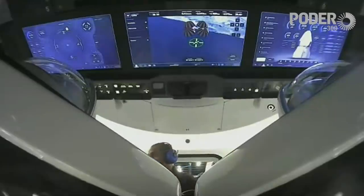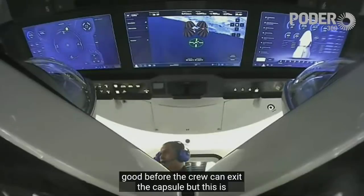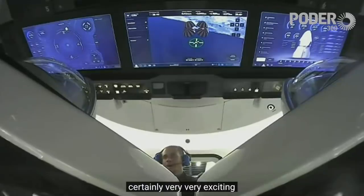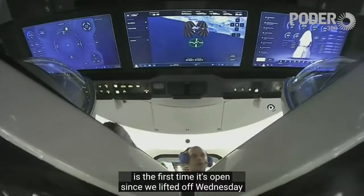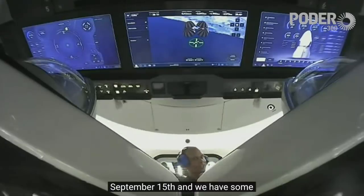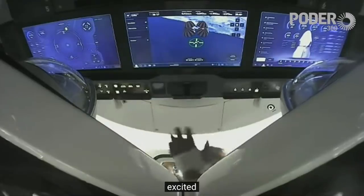They're doing some checkouts to make sure everything looks good before the crew can exit the capsule. This is certainly very exciting — that hatch has been closed and sealed for three days. This is the first time it's been open since we lifted off Wednesday, September 15th. We have some fist pumps from Jared; I'm sure the entire crew is super excited.